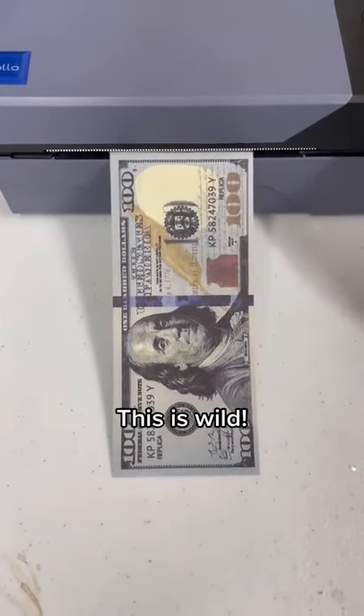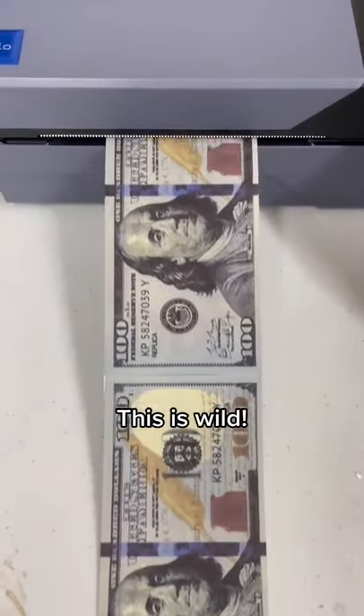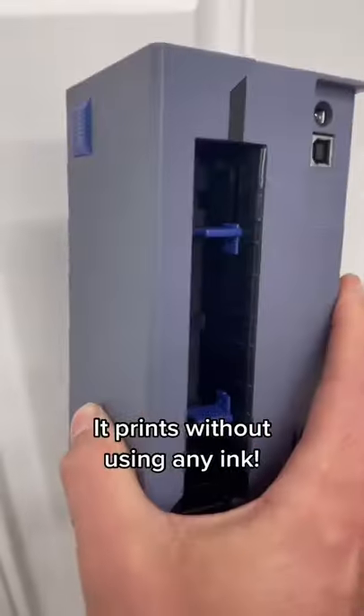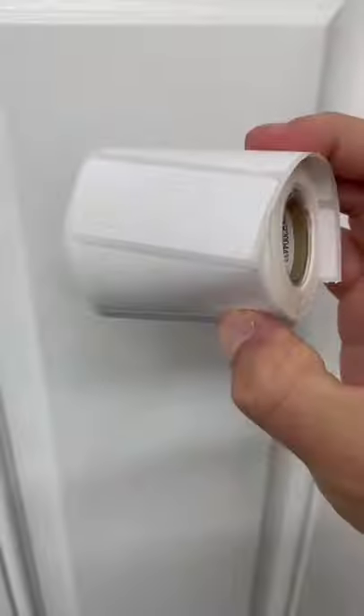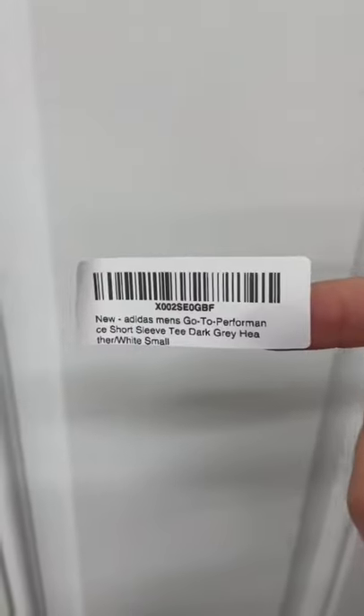Check it out guys, this printer prints money for us — well, not quite — but this is a Rollo printer and it saves us tons of money. It takes these labels which we use to barcode the stuff we sell on Amazon.